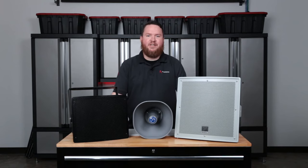Hey everybody, welcome to another Pro Acoustics Tech Talk. I'm Nathan. Today we're going to be talking about why stadium sound systems don't sound good.